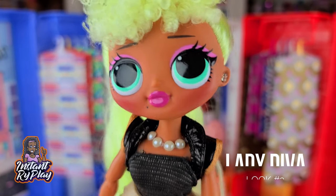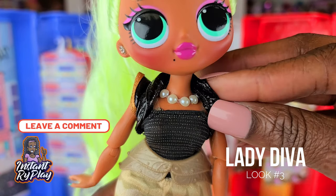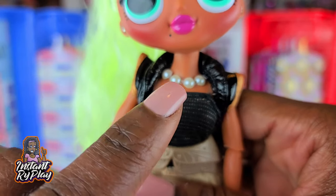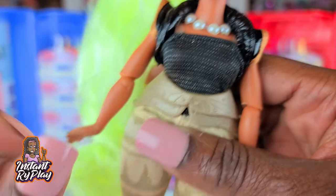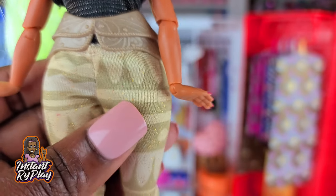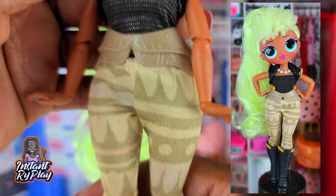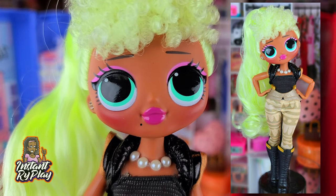Lady Diva has on a little top that I got in a lot of items purchased online — I believe I got these on eBay. She's wearing a royal bead top and a little pearl necklace that I created for her. The pants came from the Disney Princess Comfy Squad and they fit so tight and cute. She's got on some Monster High boots, and I just love this look that I created for Lady Diva.